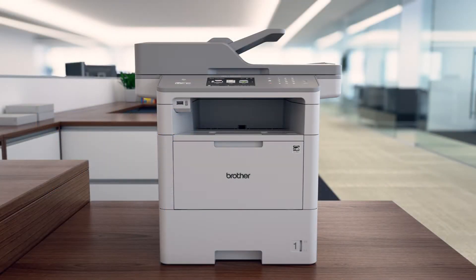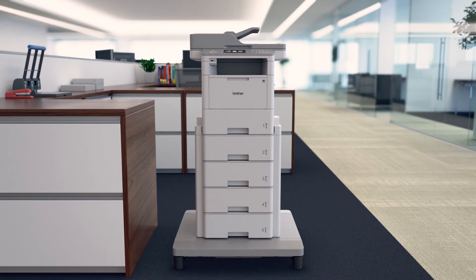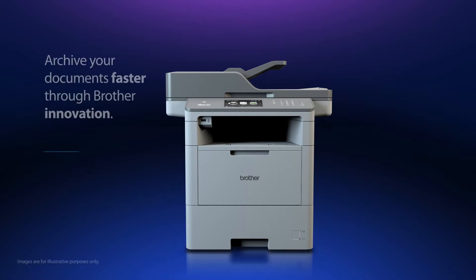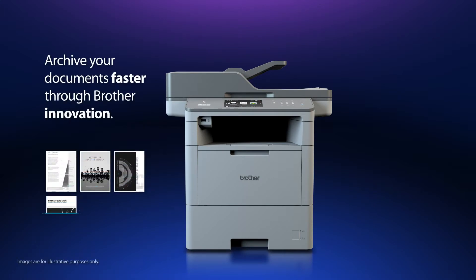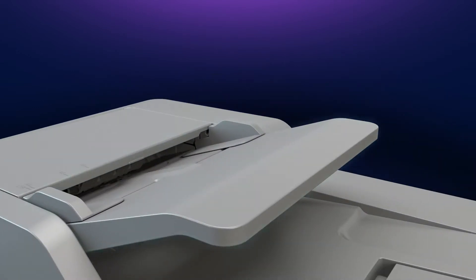Our new laser all-in-ones are equipped with a number of time-saving features to help improve business productivity and increase efficiency. Large, multiple-page documents can be archived faster than ever before, thanks to a range of technical innovations.